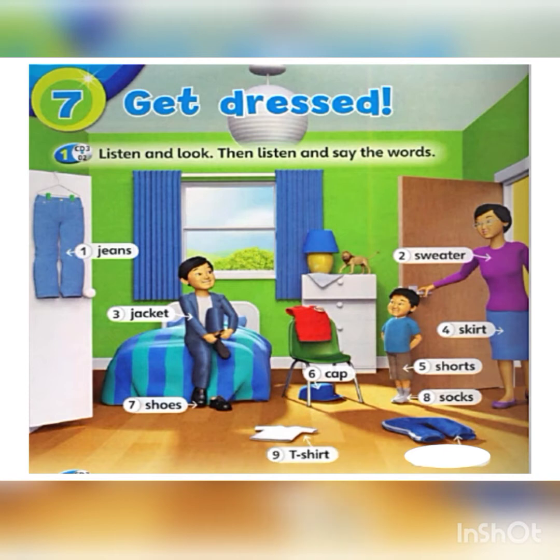Number nine: t-shirt. T-shirt. Number ten: trousers. Trousers. Well done!